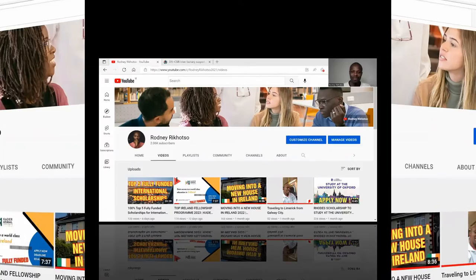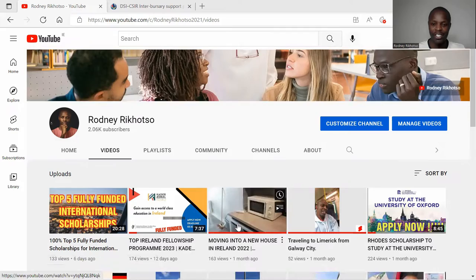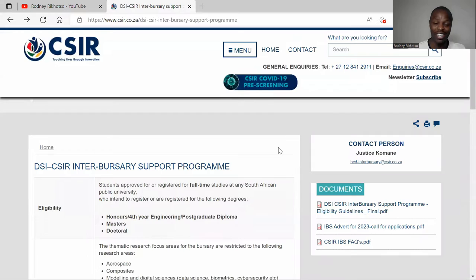Hi guys, welcome back to my channel, this is Rodney. If you're new here, you are most welcome. This channel is mostly about sharing information on scholarships, both internationally and locally in South Africa. There are a lot of videos I've done here, so you can still check them out — lots of scholarships I've shared, so you can endow yourself.